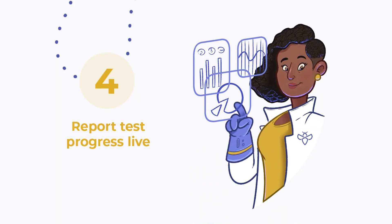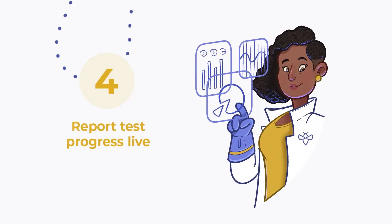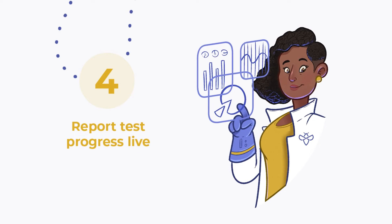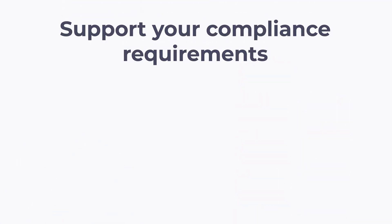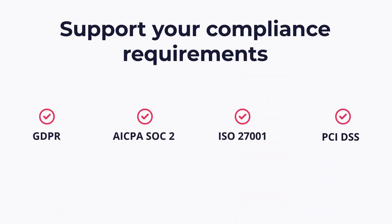Once the test begins, you will see live reports coming in on the Integrity platform, giving you full transparency throughout the hybrid pen test. Finally, after completion, you will receive your final report as a proof of test, enabling you to prove your compliance with confidence.